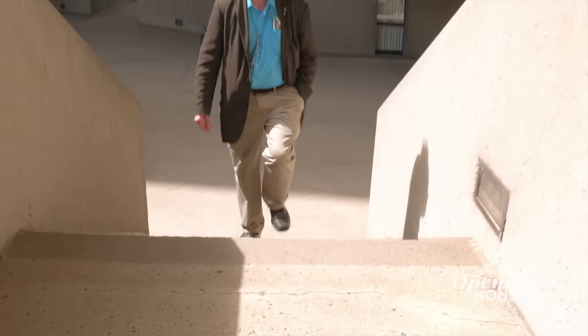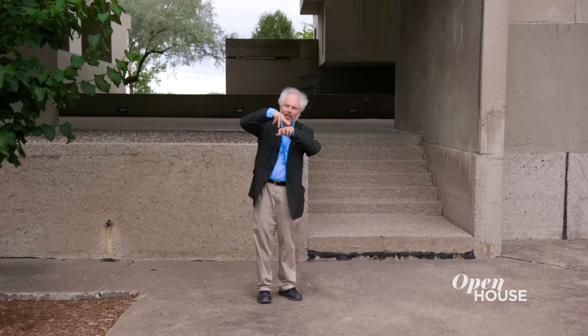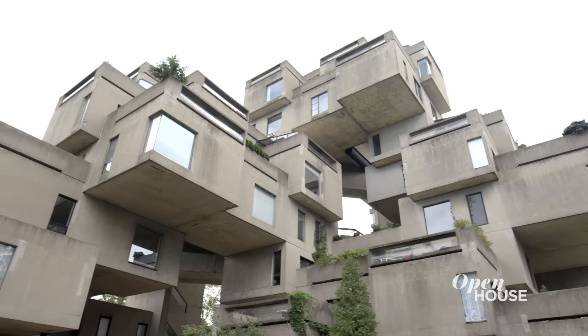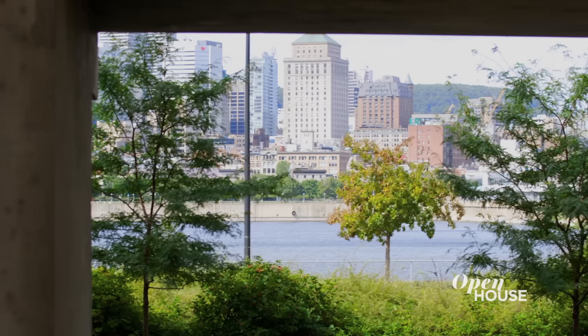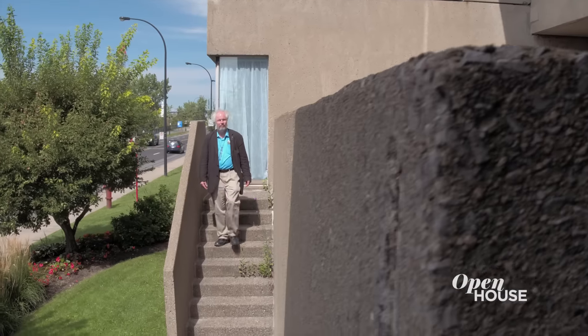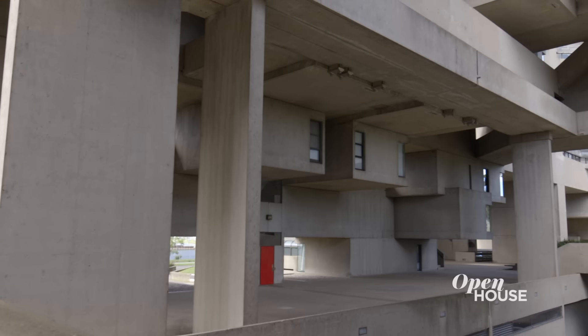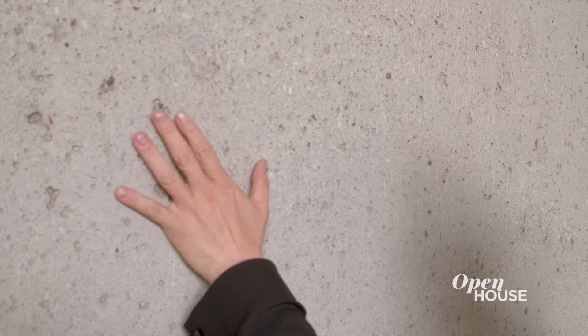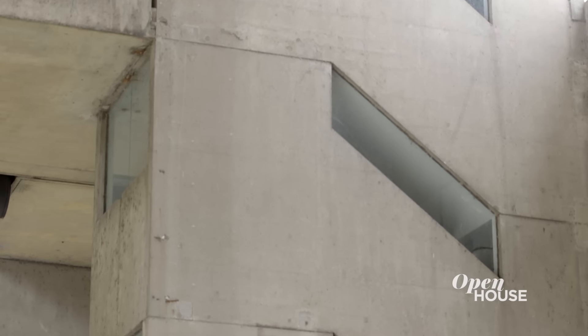When Safdie worked on this idea, he started playing with Lego and modules. You can see how the blocks are not just assembled like a pile of things, but arranged in a way to leave open vistas. The material is concrete. In French, brutalisme refers to the rawness of the materials that are exposed here. They haven't hidden the concrete — it's in the état brut, the raw condition, in quite a nicely finished way.